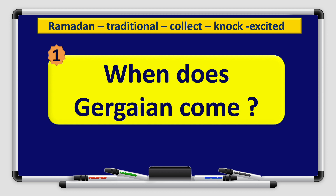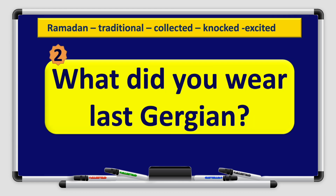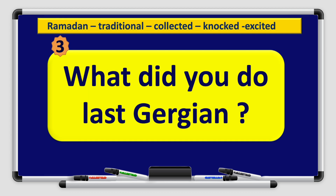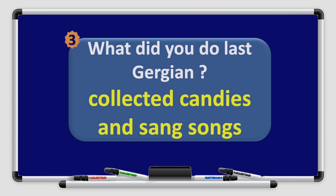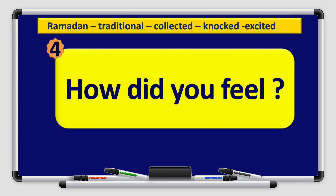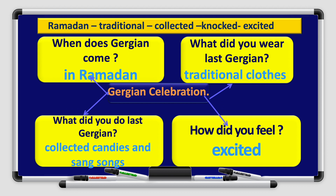Question number one: When does Gurqi'an come? In Ramadan — that is correct. Question number two: What did you wear last Gurqi'an? Traditional clothes — that is correct. Question number three: What did you do last Gurqi'an? Collected candies and sang songs — great. Number four: How did you feel? Excited — excellent, boys and girls. This is the graphic organizer for writing our paragraph: in Ramadan, traditional clothes, collected candies and sang songs, excited.